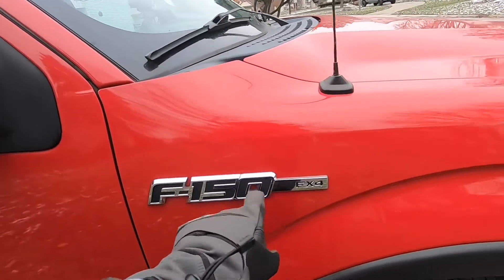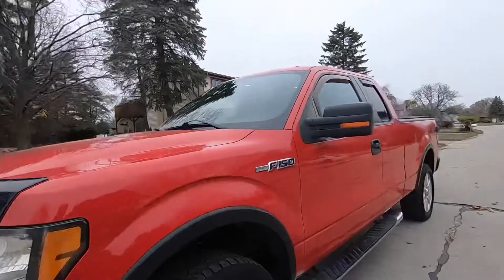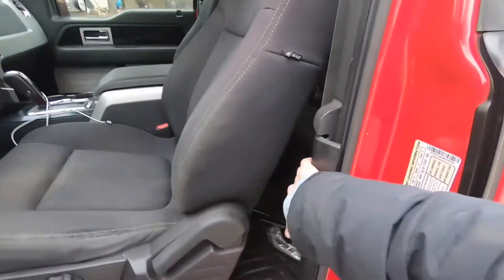This is an F-150 FX4. I went ahead and stopped at Line-X and looked at some plow options — but not this year, not quite ready for a plow yet.